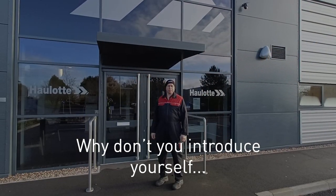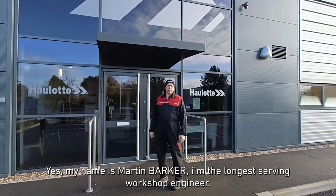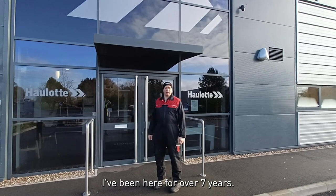My name is Martin Barker. I'm the longest serving workshop engineer, having been here for over seven years.